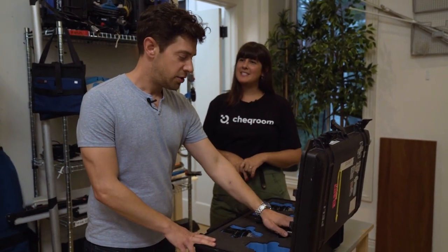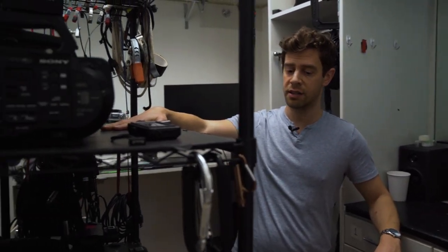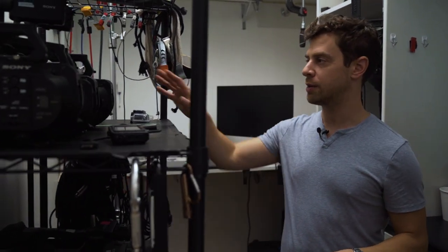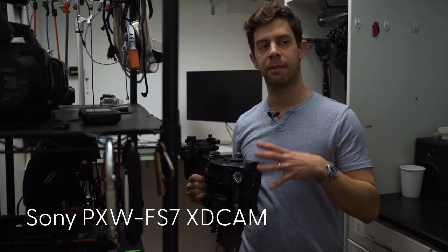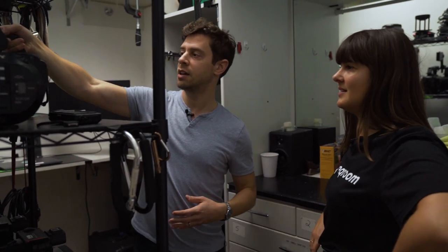The studio shoots most content with two cameras: the Sony FS7 and the ARRI Amira, which is kept in a box since it's more expensive. The FS7 is used for more documentary-style work — it's lighter, batteries last a long time, it's nimble and handheld-friendly. Shooting in log gives post-production flexibility with color and exposure. It gets the job done.